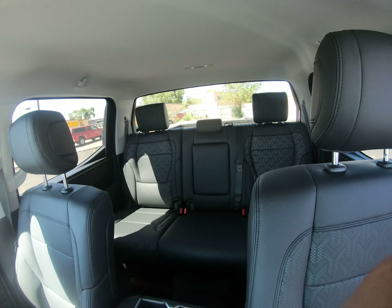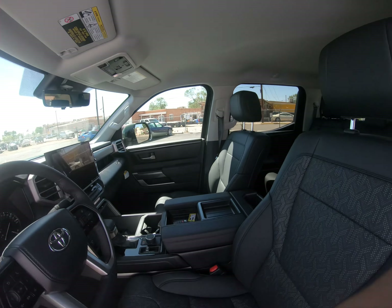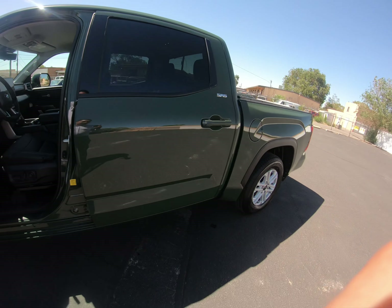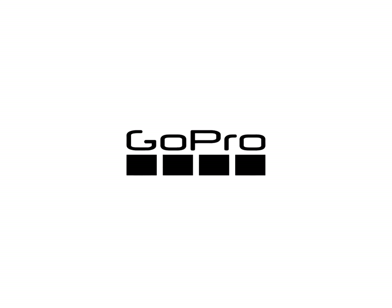The mirrors also have cameras — you can see that little camera right there. It does come with blind spot monitoring; the premium packages usually have that. The side blinkers are also there, giving you a quick overview of what's happening on your sides.